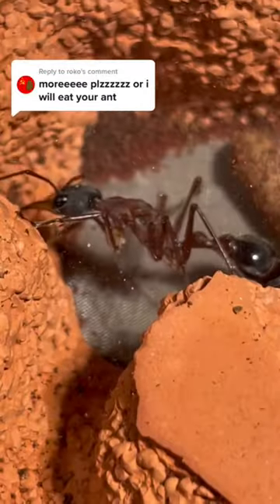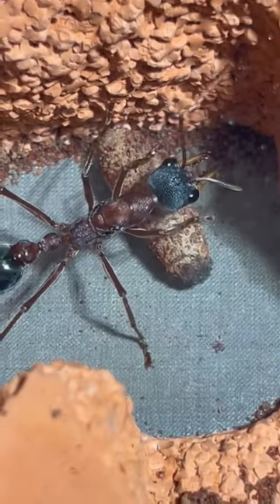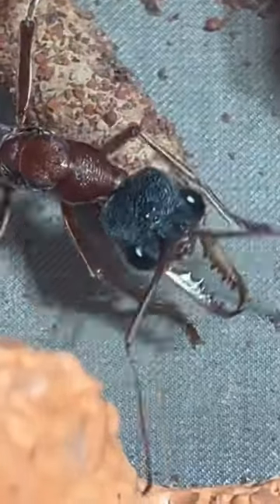It's time for yet another bull ant update and we have some good news — the queen is not dead yet. The live queen is a good queen because they may just die for no apparent reason, so yeah, it's a good sign she's not dead yet.